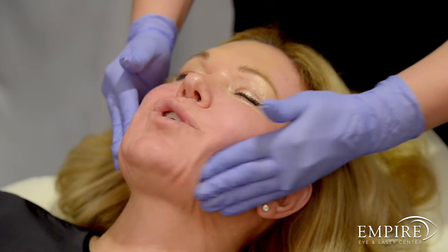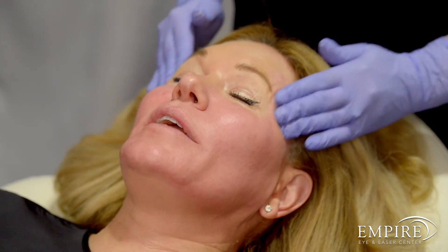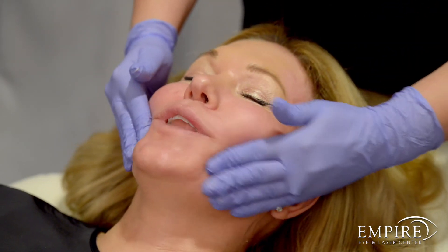How are you feeling, Rachel? Good. How was the treatment? Very easy. Do you have any pain or tenderness right now? No, I do feel a little numb right now.